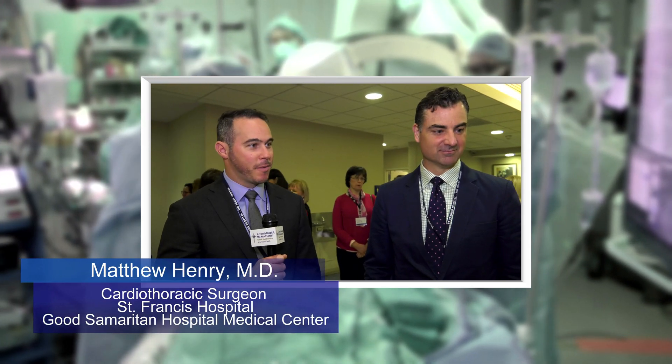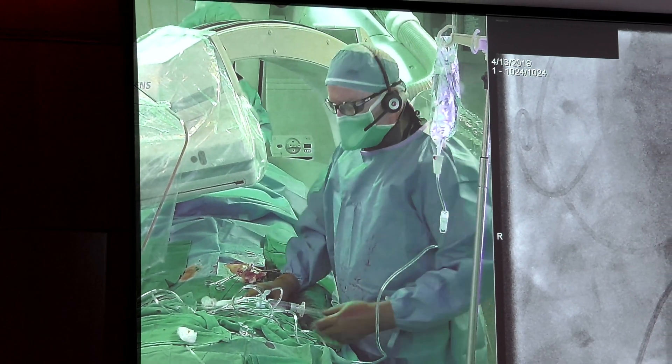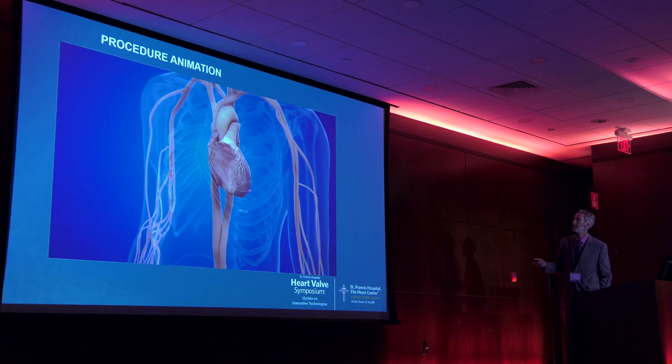I'm here to learn more about the heart and innovations to improve patient outcomes. We're looking forward to the live cases coming up. It's a great experience for anyone interested in valvular heart disease. I'm doing credits for my clinical ladder. This is my first time — I heard it was amazing last year. Everyone shows up to learn more.